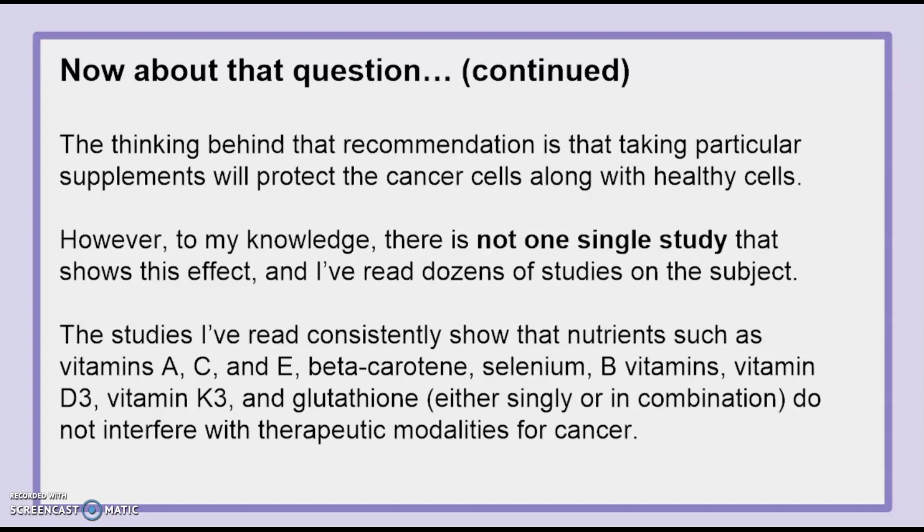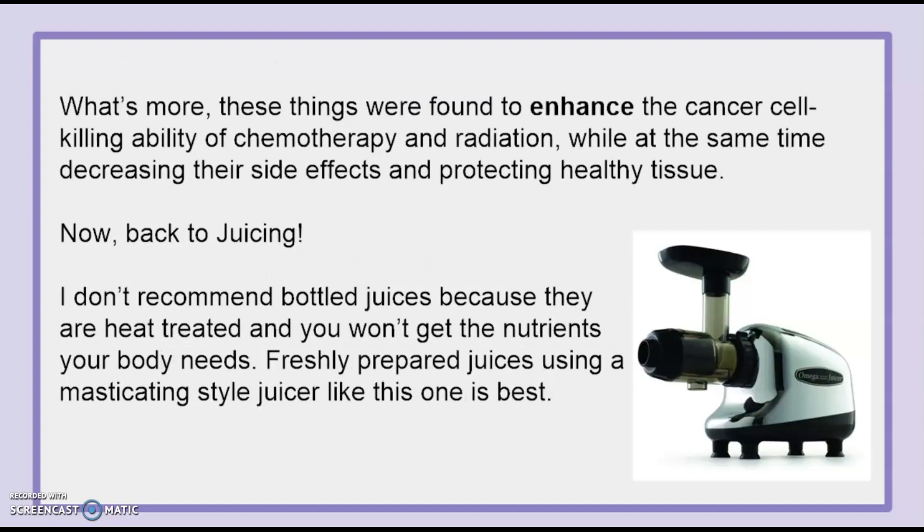However, to my knowledge, there is not one single study that shows this effect, and I've read dozens of studies on the subject. The studies I've read consistently show that nutrients such as vitamins A, C, and E, beta-carotene, selenium, B vitamins, vitamin D3, vitamin K3, and glutathione — either singly or in combination — do not interfere with therapeutic modalities for cancer. What's more, these were found to enhance the cancer cell-killing ability of chemotherapy and radiation, while at the same time decreasing their side effects and protecting healthy tissue.